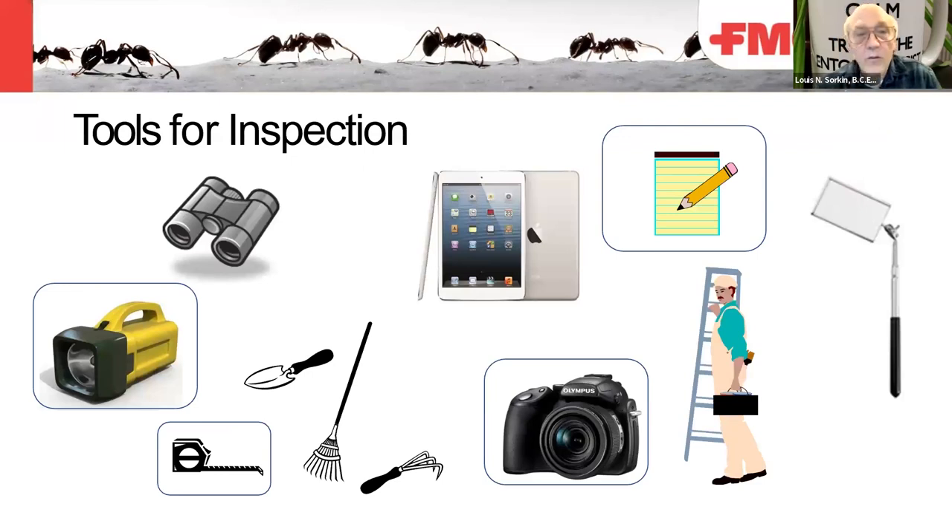There are very different tools needed for inspection — over 200 attendees here today. In some cases you can't get to places, so binoculars are very important. You can have a digital pad for drawing, cameras or phones for taking pictures, or a pad and pencil to write down information. Other tools include mirrors, flashlights, trowels, rakes, a tape measure — old or electronic — and you may require ladders.